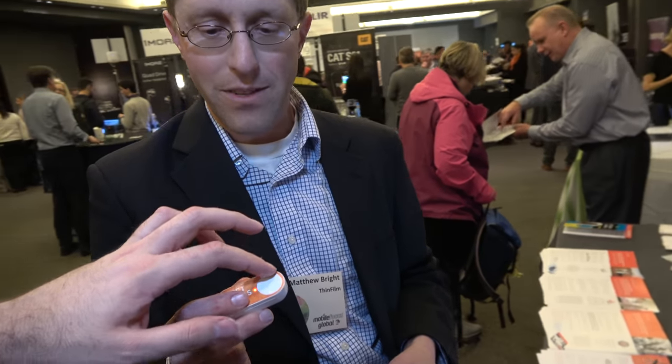Every time you click, you're ordering something. This is version 1.0 of what we call commerce everywhere — the idea that you can have an Internet of Things connected item that will allow you to establish or initiate commerce, like a reorder. We have an answer to that in the form of an NFC product.